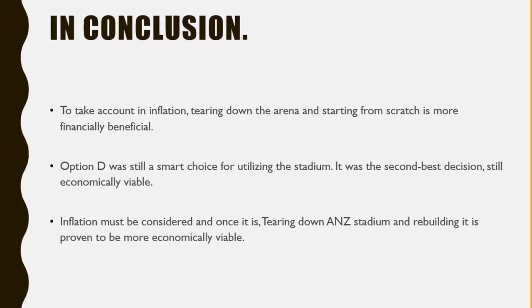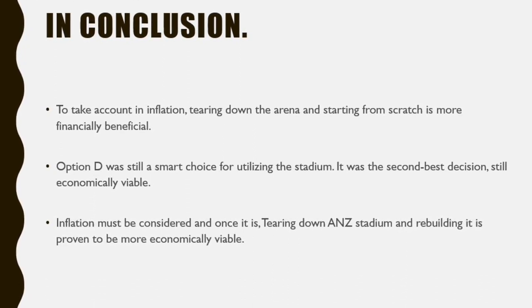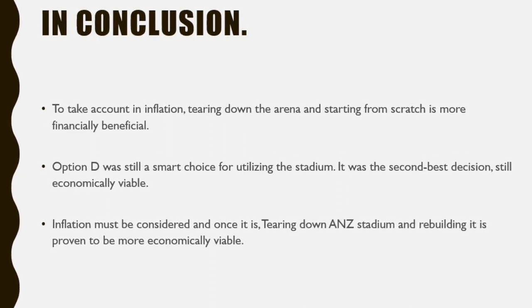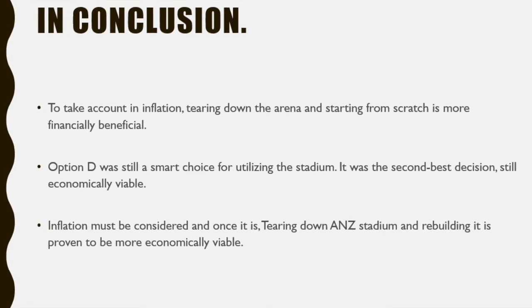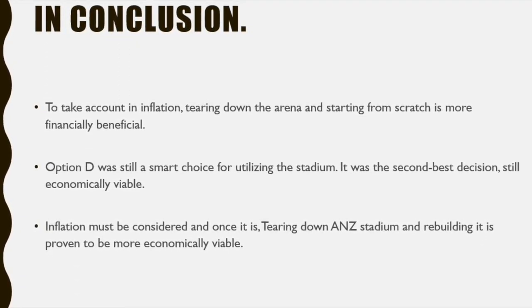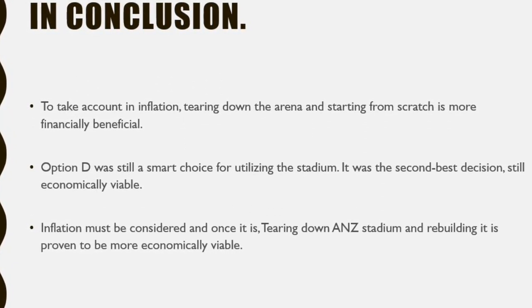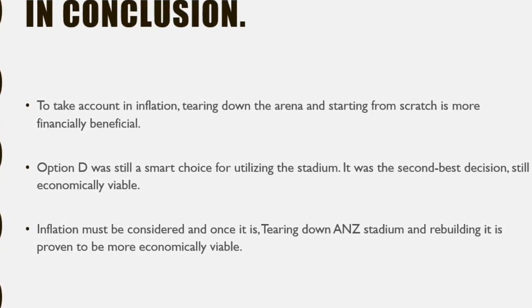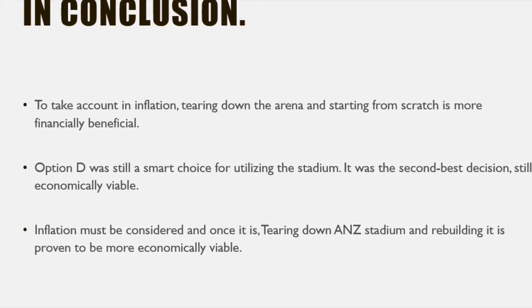You were able to do what most cities who host the Olympics could not, and that's re-utilizing the equipment — in this case, the stadium. Instead of letting ANZ Stadium just sit there, it now has the capacity to host big sporting events all year round. Most cities who host the Olympics couldn't find value in their stadiums and end up going into debt. So yes, it was very smart to square off ANZ Stadium so that it is ideal for the sports that it hosts. However, when you take inflation into account, it is proven that tearing down the stadium and building it up again is the smarter economical alternative.